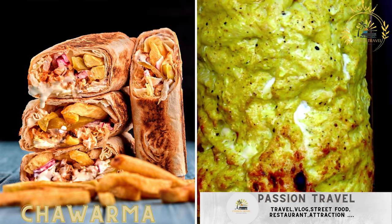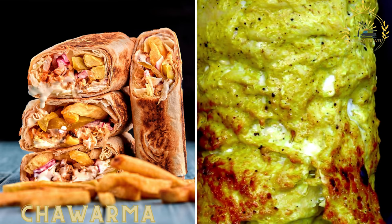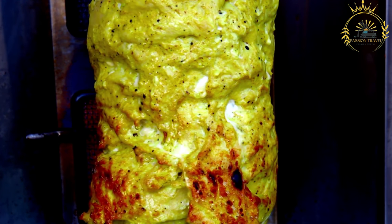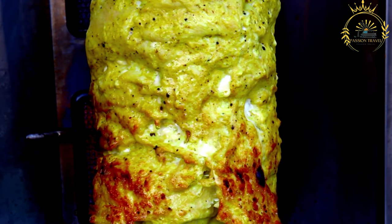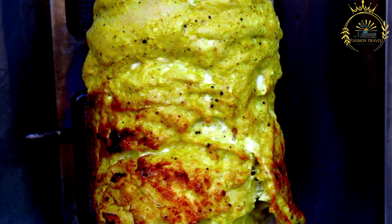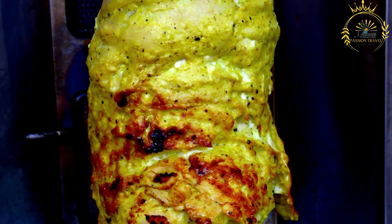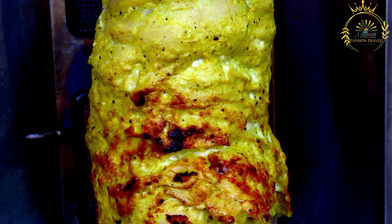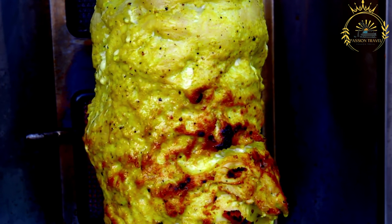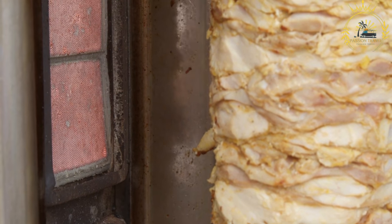Shawarma — a West African version of the popular Middle Eastern dish — is usually made with grilled meat wrapped in flatbread. It is a popular street food that originated in the Middle East but has become widely loved and adapted in many countries, including Guinea Conakry. It is made by thinly slicing marinated meat, which is stacked on a vertical rotisserie or spit and cooked slowly as it rotates, becoming tender and flavorful. Shawarma is typically served as a wrap or sandwich stuffed with various accompaniments and sauces.